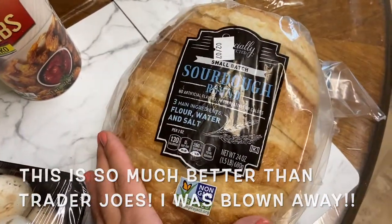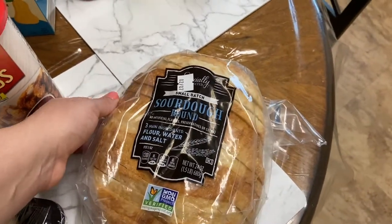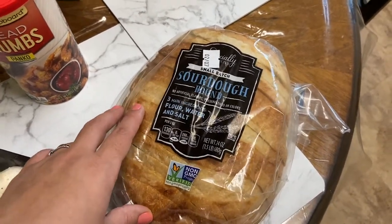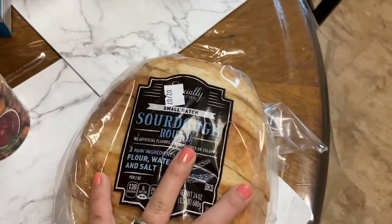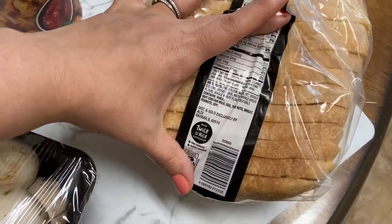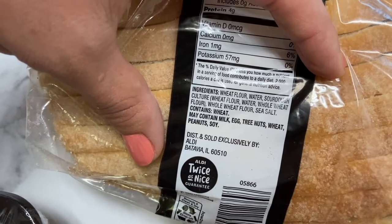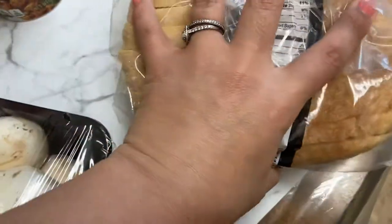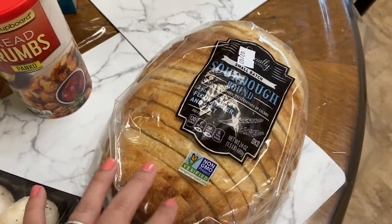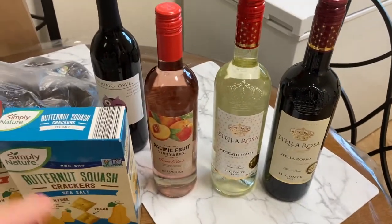We all love sourdough bread — the hubs, Roman, and me. Trader Joe's is about an hour away so not worth the trip just for bread. I'm trying this sourdough from Aldi — I got excited and didn't even look at the ingredients, but they're actually great. It smells so good — I'll update you guys in the description on how it tastes.